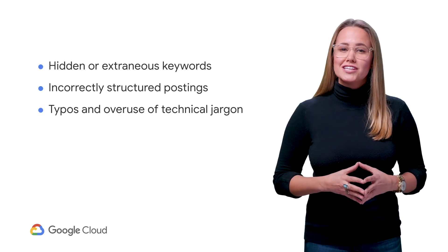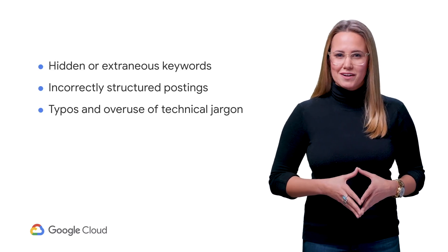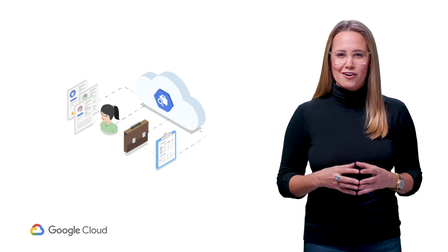So Google used machine learning, also called ML, to create a customizable job searching experience. The Cloud Talent Solution Job Search API is designed to power the job search experience with built-in machine learning algorithms. In short, you send your job listing information over, such as the company and job details, to the Job Search API, which analyzes the job data to develop an understanding of the jobs.